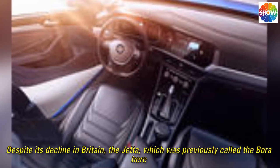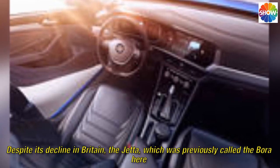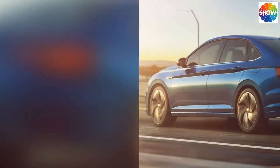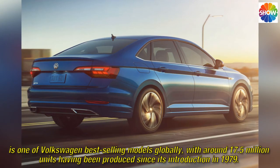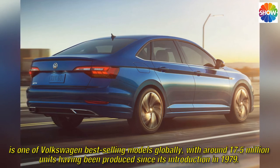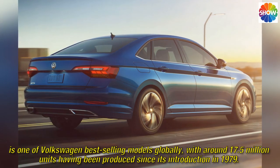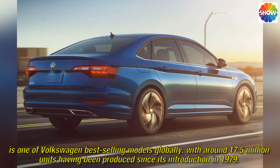Despite its decline in Britain, the Jetta — which was previously called the Bora here — is one of Volkswagen's best-selling models globally, with around 17.5 million units having been produced since its introduction in 1979.